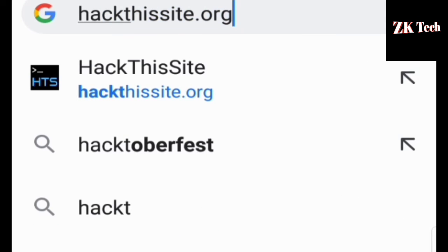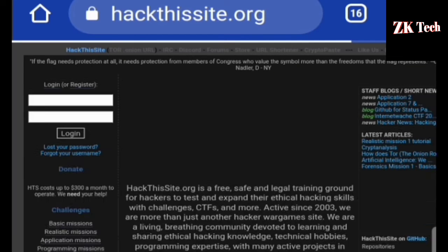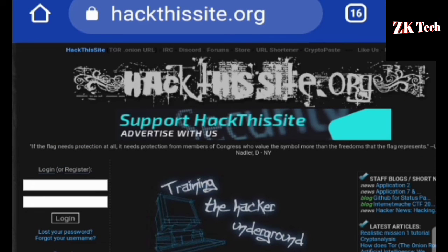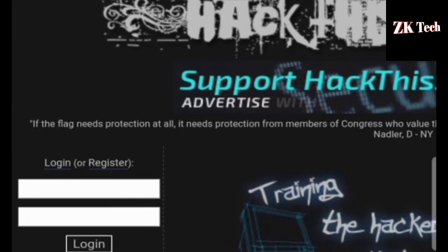Hackthissite.org is a free, safe, and legal training ground for hackers to test and expand their ethical hacking skills. This site has been active since 2010 and is free to use. You can register or log in yourself on this site.